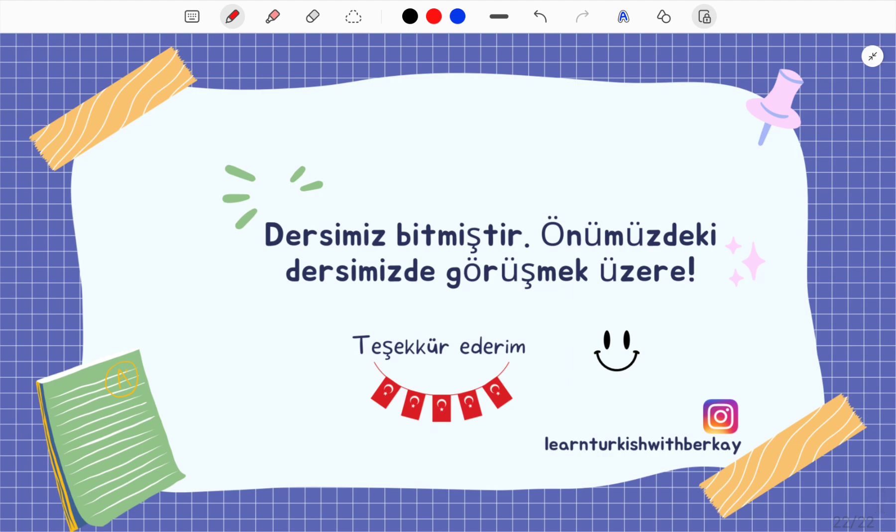Our lesson is over. If you have any questions, you can ask them in the comments section. See you in our next lesson.